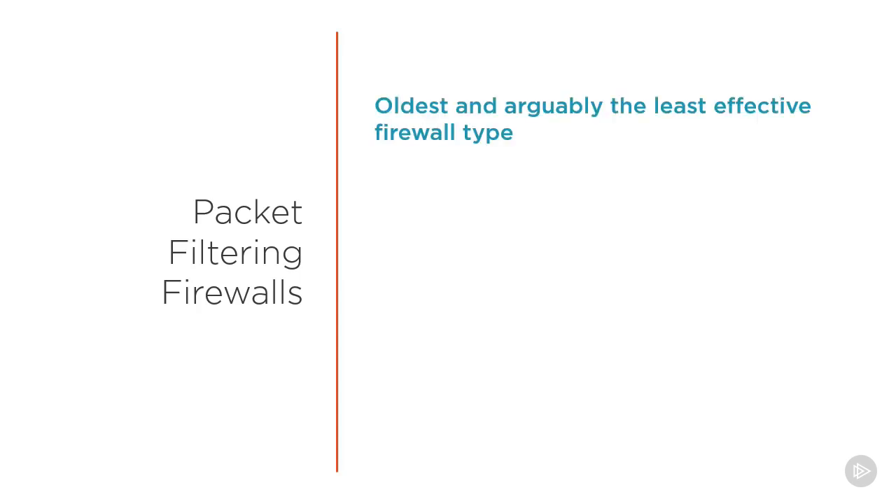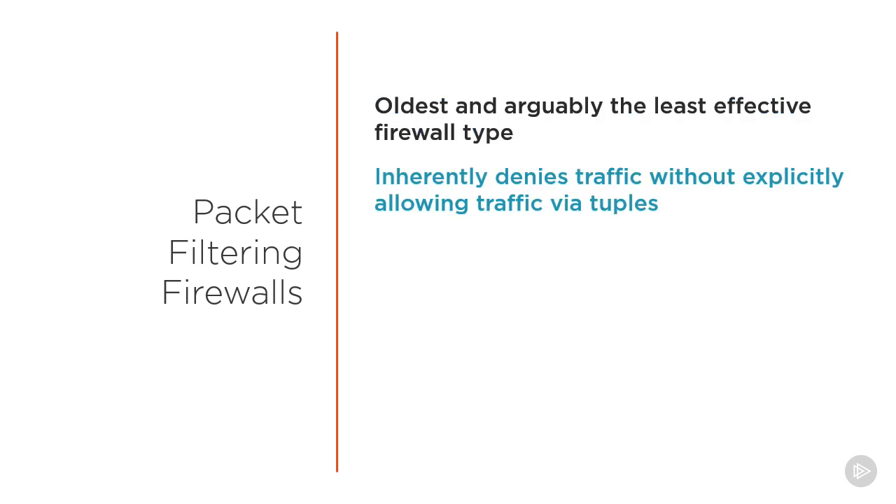Packet filtering firewalls are the oldest type of firewall and arguably the least effective firewall type due to the very simplified methods it uses. As with all firewalls, it inherently denies traffic unless the traffic meets the criteria defined in an allow rule, and for packet filtering firewalls, these rules are based off of the tuples,